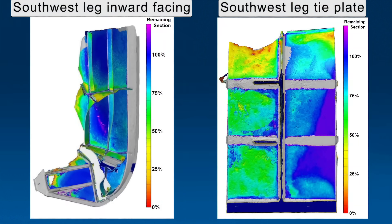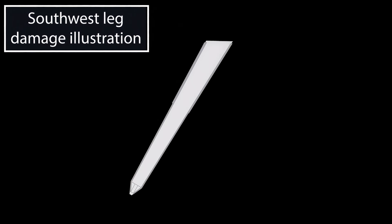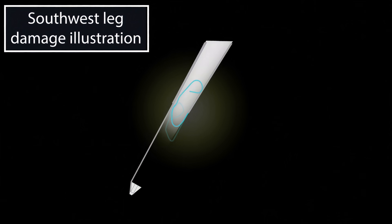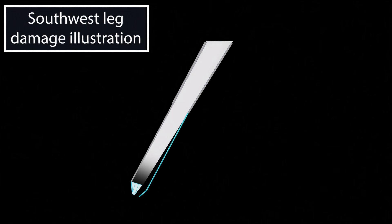Following the collapse, three-dimensional scanning was used to document section loss on the legs of the bridge. These scanned images confirmed the reduced thickness of the southwest leg and transverse tie plate as shown in the photos. The yellow areas indicate where the steel was only 25% of its original thickness. During the collapse, the bottom flange, highlighted in blue, separated from the web and the transverse tie plate, and the flange curled back onto itself. The bottom of the leg also bent approximately 90 degrees, changing the orientation of the shoe. While these deformations are being shown separately for illustrative purposes, they would have occurred simultaneously during the collapse of the bridge.